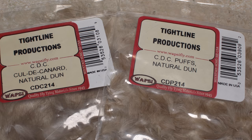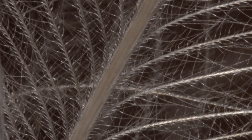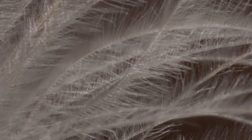All CDC comes from on or around the preen gland of a duck or a goose. CDC feathers have natural oils which help them to float and make them desirable for fly tying, but it's really their structure that's most important. This close-up of a larger CDC feather clearly shows the tiny fibers that create surface tension and trap small air bubbles when submerged. Both help the feather to float.